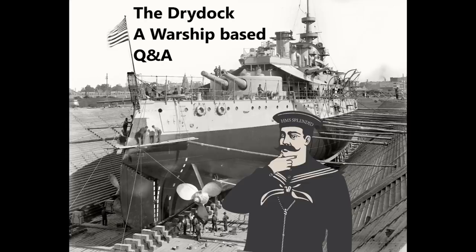Arkdenis asks: why did naval designers persist in putting casemate guns so low in the hulls for as long as they did? It seems strange that they ignored the risks of water ingress, doubly so for the British, who spent a lot of time sailing around heavy northern waters.